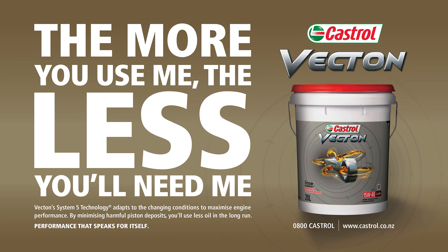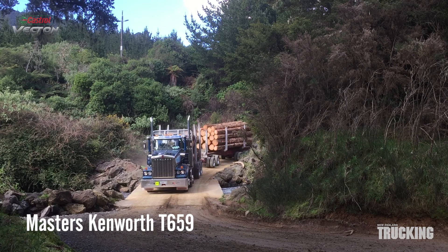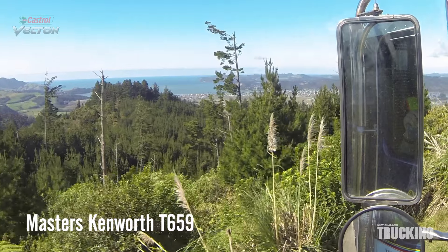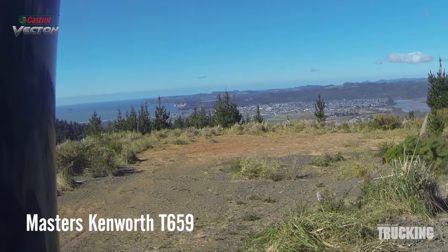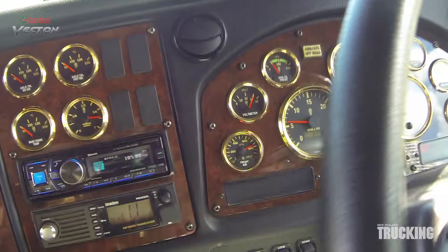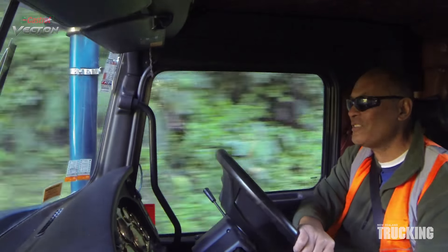This truck test is brought to you by Castrol Vecton, performance that speaks for itself. Kenworth's T659 8-wheeler is arguably the most well thought out truck ever designed to meet New Zealand's specific demands. This month New Zealand Trucking spent some time with the T659 operated by Trevor Masters on logging in the Coromandel.